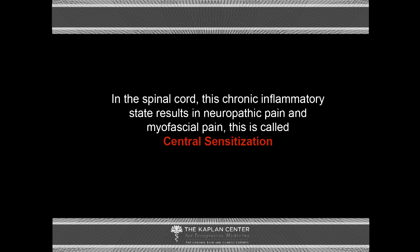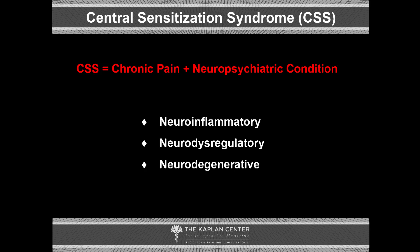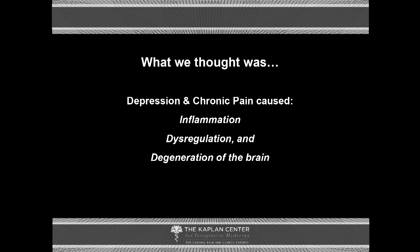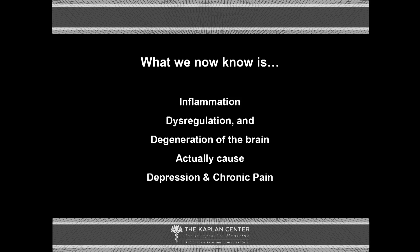So what if we're thinking about this all wrong? In the spinal cord, chronic inflammatory states result in neuropathic pain and myofascial pain — what we call central sensitization. I've proposed that the combination of a chronic pain disorder and a neuropsychiatric condition should be referred to as chronic centralization syndrome — a neuroinflammatory, neurodysregulatory, and neurodegenerative process. Chronic pain and depression share common neurophysiology and biology. What we thought was that depression and pain caused inflammation; now we know that inflammation and dysregulation and degeneration of the brain actually cause depression and chronic pain.